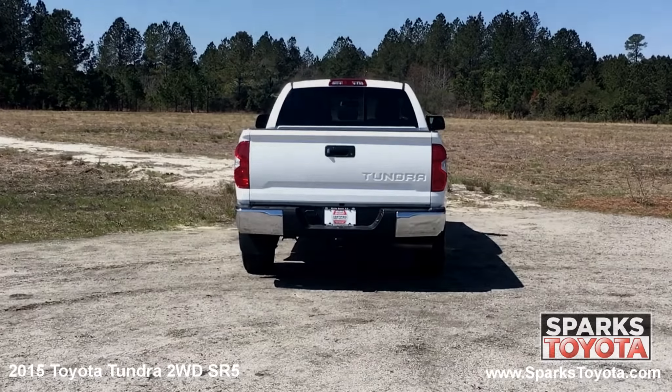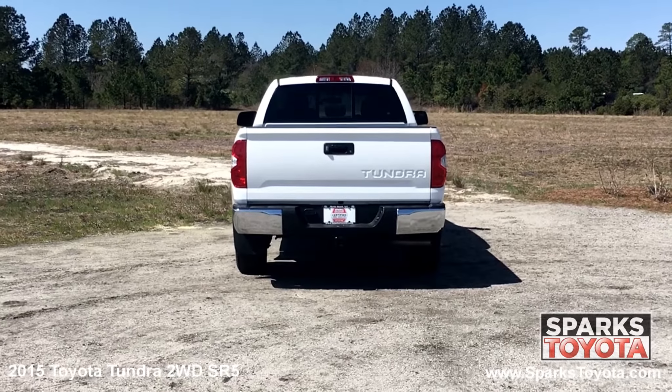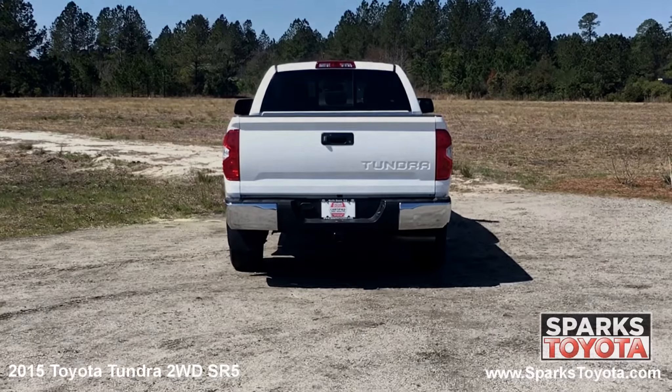At the back of the Tundra you can see the cargo lamp and the sliding rear window along with the locking tailgate, the step bumper, the tow package and the large brake lamps.